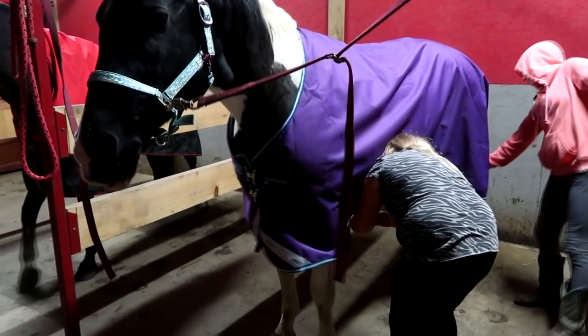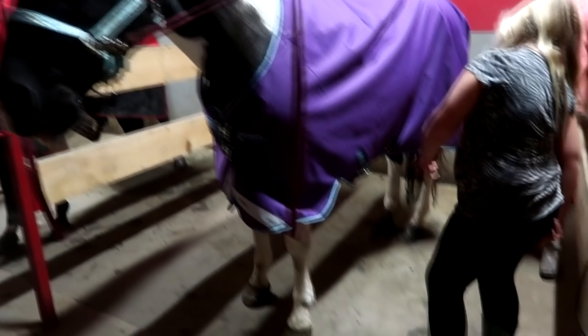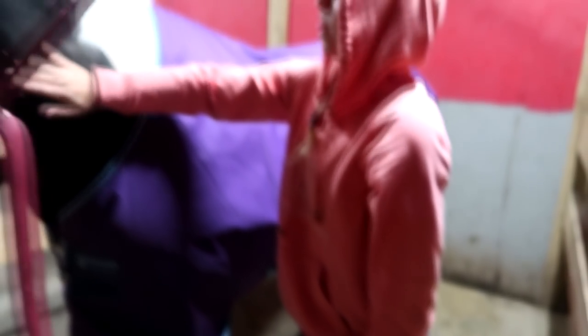Tighten the straps — tighten those straps and they'll probably fit better. Alright, there we go. It's a good fit!